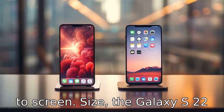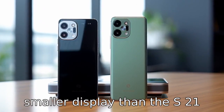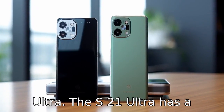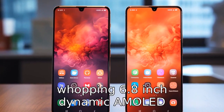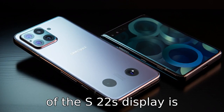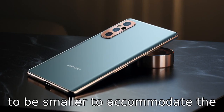Difference 3. When it comes to screen size, the Galaxy S22 is expected to have a slightly smaller display than the S21 Ultra. The S21 Ultra has a whopping 6.8-inch dynamic AMOLED 2X display, whereas the size of the S22's display is currently not known, but rumored to be smaller to accommodate the sleek design.